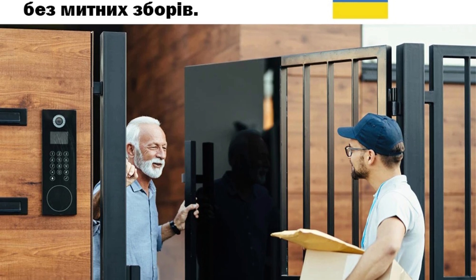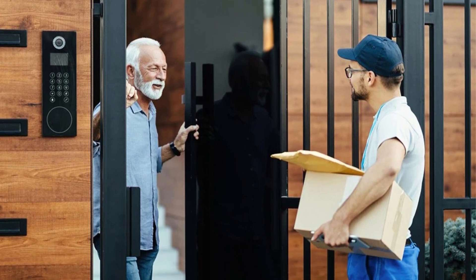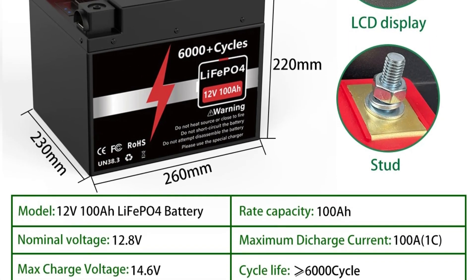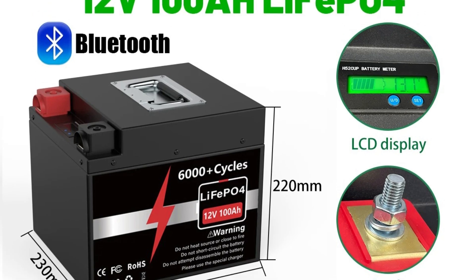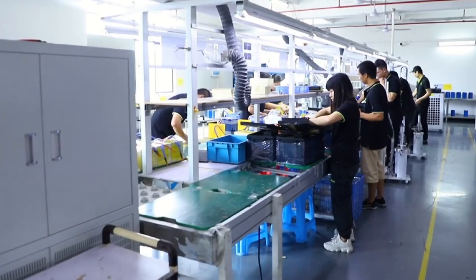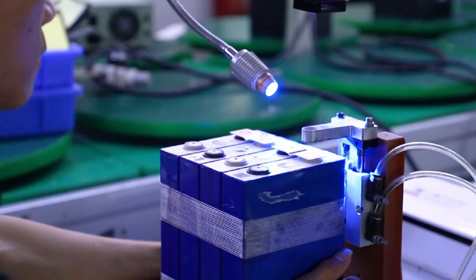In conclusion, the LiFePO4 24-volt lithium battery stands out for its high capacity, long cycle life, graded cells, and advanced monitoring capabilities through Bluetooth BMS. Whether used in off-grid solar systems, electric vehicles, or backup power solutions, this battery offers reliability, efficiency, and peace of mind. Its combination of advanced features and durable construction makes it a versatile choice for both commercial and residential applications, making it the best option for you to buy.